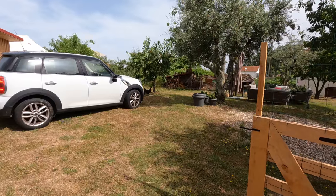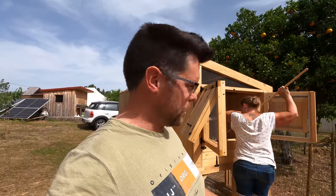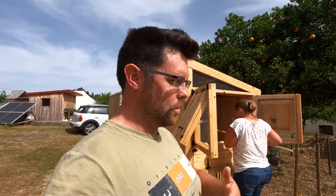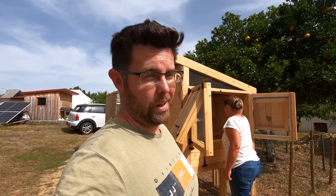One thing I learned recently is this noise she's making is often called the laying song. I thought they did it during the egg laying process, but apparently it's something they do afterwards as a way to scare potential predators away from the site where they just laid the egg. Maybe you knew that, but I didn't.